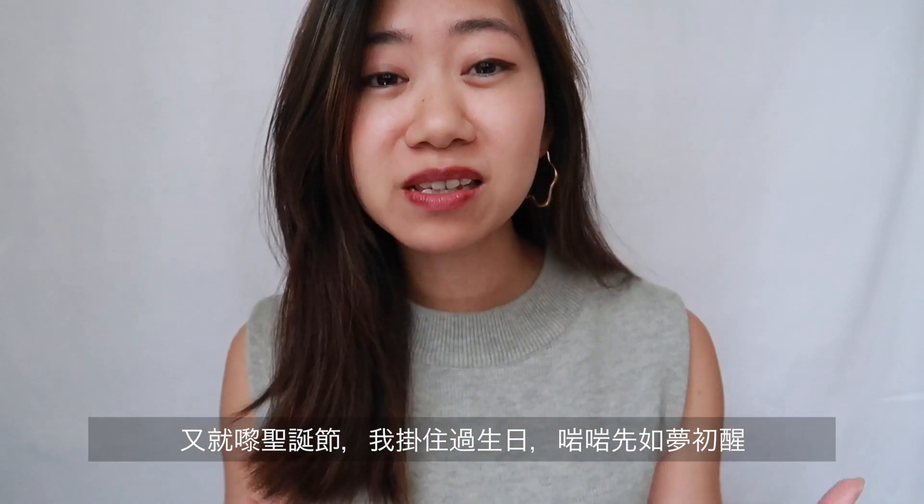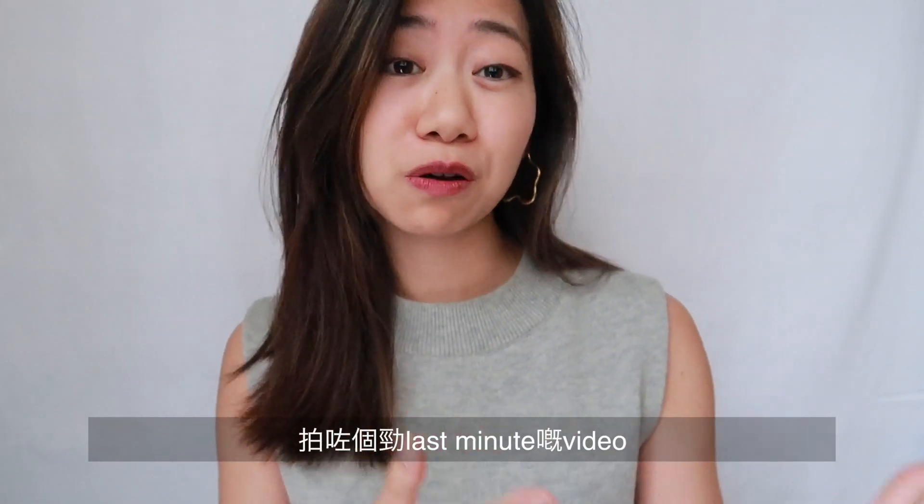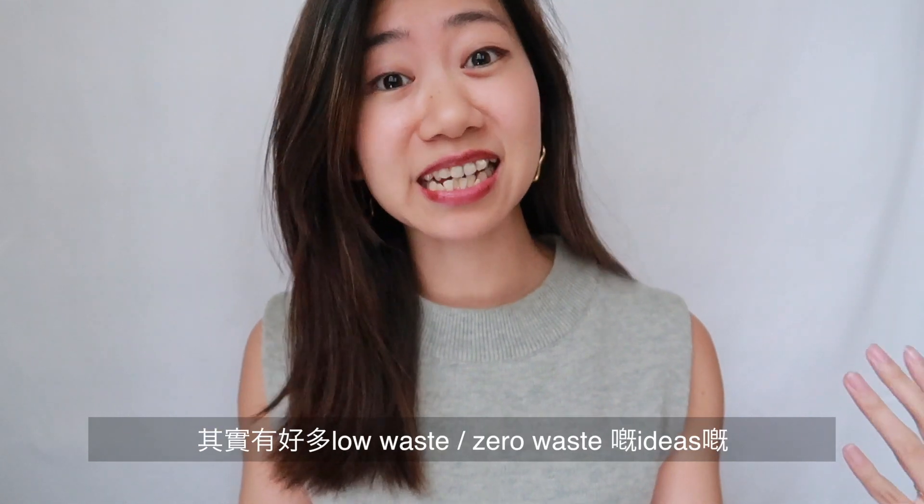Hey guys, it's Christmas soon and I'm filming this last-minute video on low-waste or zero-waste Christmas gift ideas.